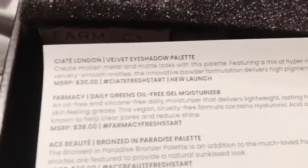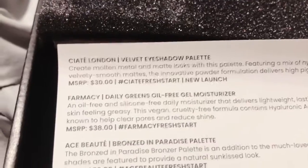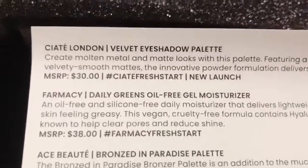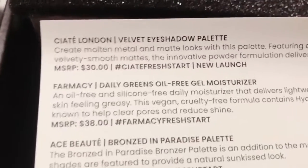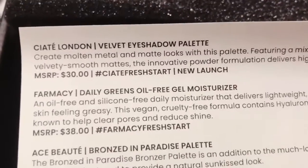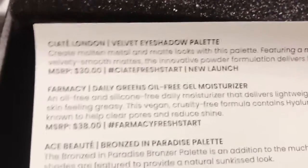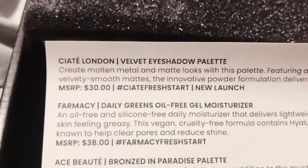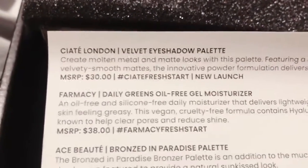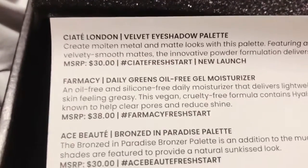Looks like I got the Ciate London Velvet Eyeshadow Palette. I'm so happy because I purchased the Violet Boss Olive — Olive You Forever or something — because I wasn't sure I was going to get that and I did not want to miss out. So I went ahead and bought that and just hoped that I got the Ciate London. And I got it, yay!